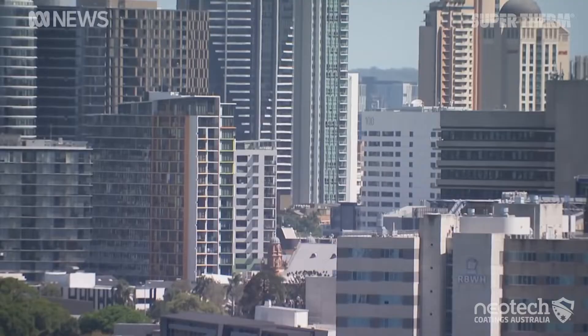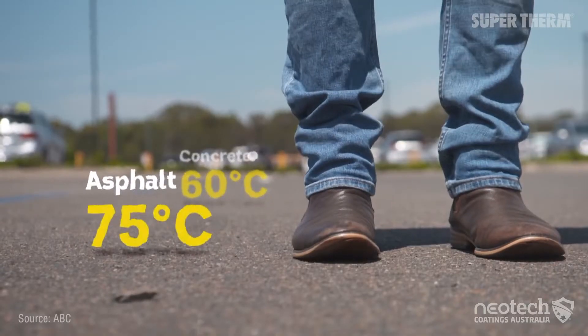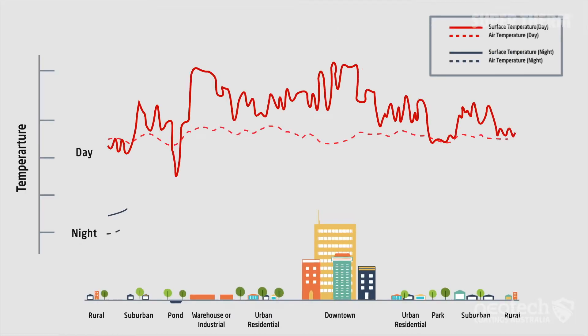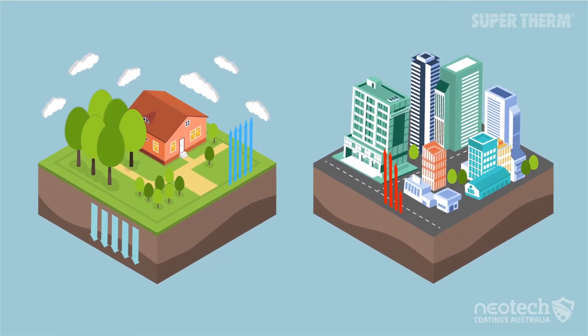Bitumen roads and building materials collectively absorb and store the sun's solar heat, contributing to excessive heat in cities like Adelaide and dense urban areas. This is known as the urban heat island effect, and these heat islands are significantly hotter than temperatures in surrounding suburbs and rural areas.